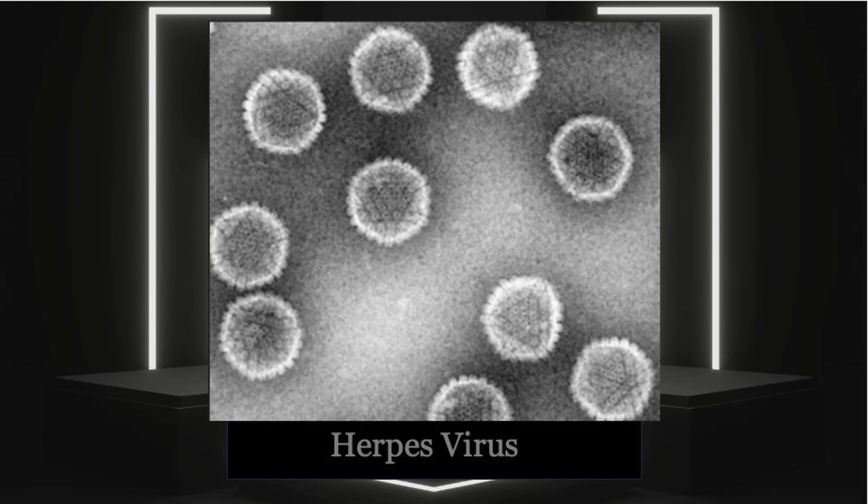Viruses are very simple organisms that need to hijack other cells in order to reproduce. They need to take over host body cells to do this, and in doing so they destroy them — and that is generally what causes the sickness in the host.